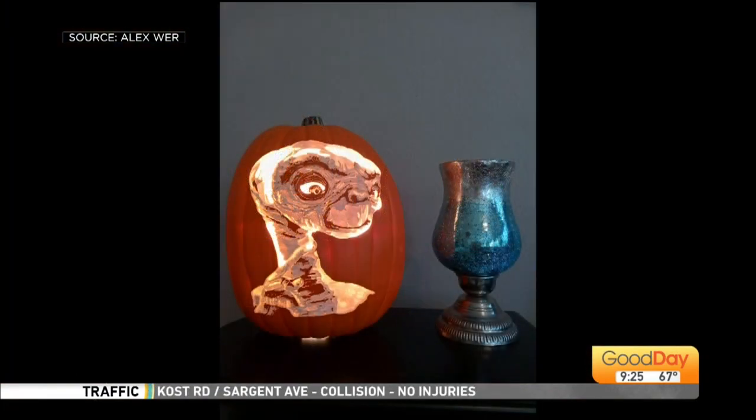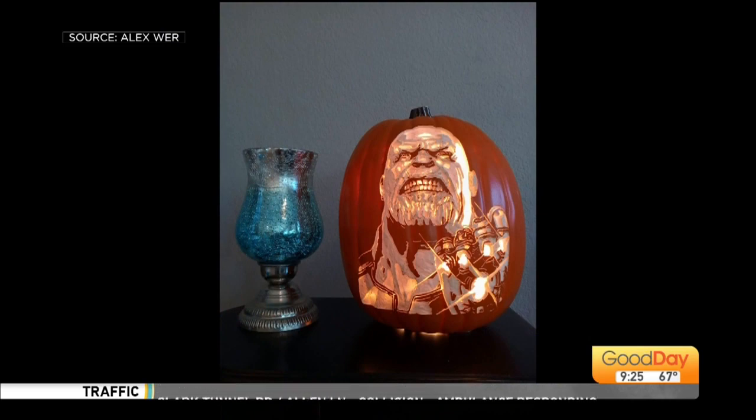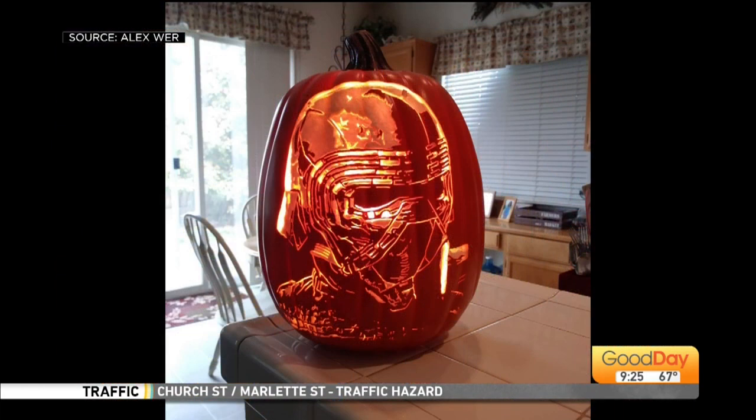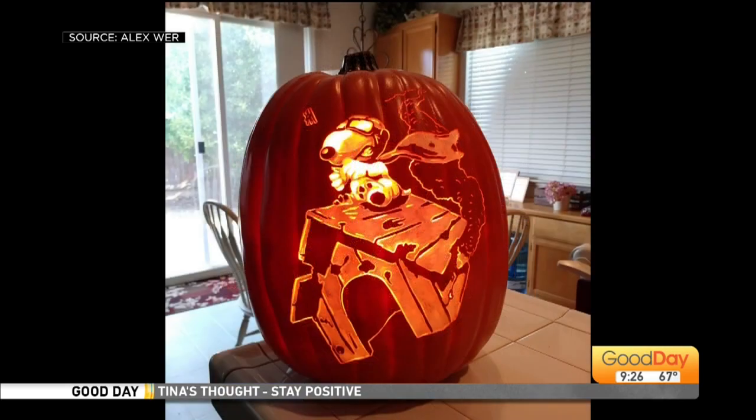Pretty much anything is all custom. The pumpkins, as you mentioned, are artificial. I get them at Michael's craft store. I actually quit my job about four and a half years ago and I traveled to around 20 cities across the country having my display and selling custom orders of whatever people want.